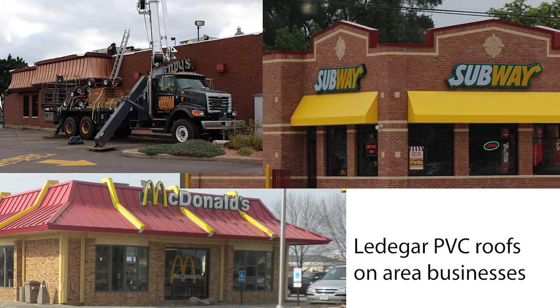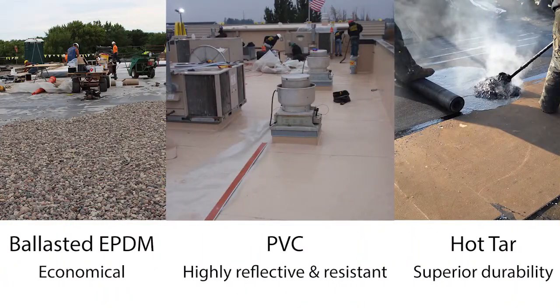When weighing your options for a new roof, there are several steps to consider. How long are you going to have the building? If you're looking long term, you're probably going to want to go into maybe a 30 to 50 year roof at that point.